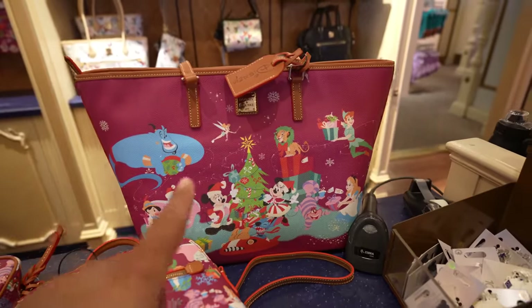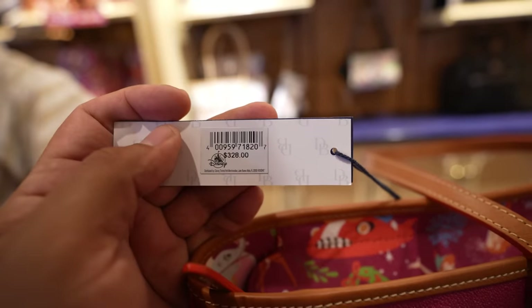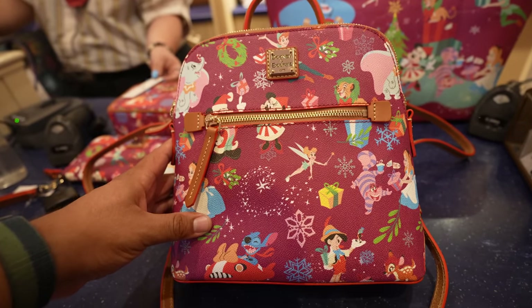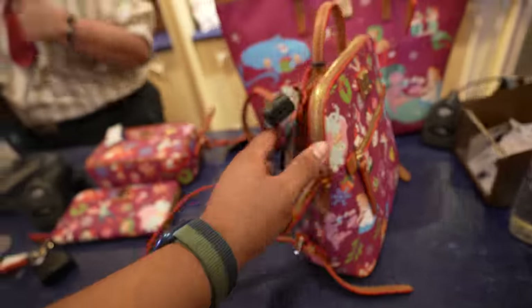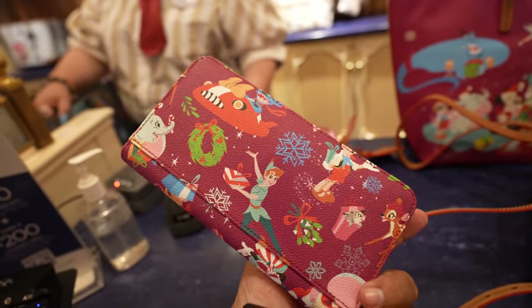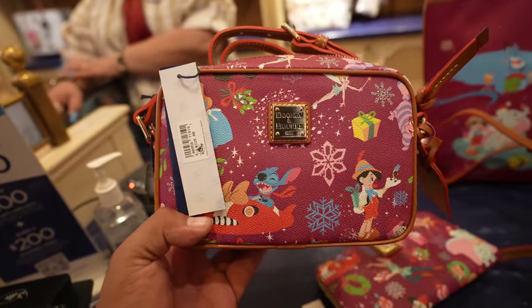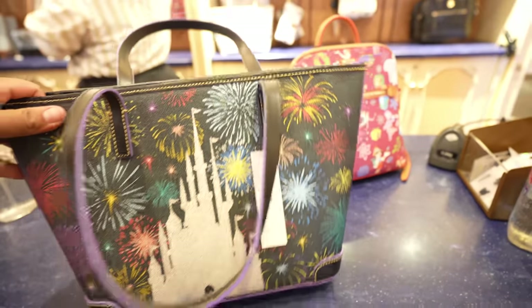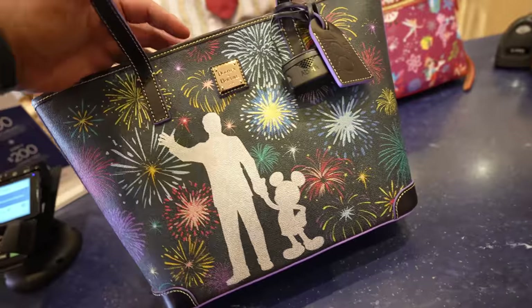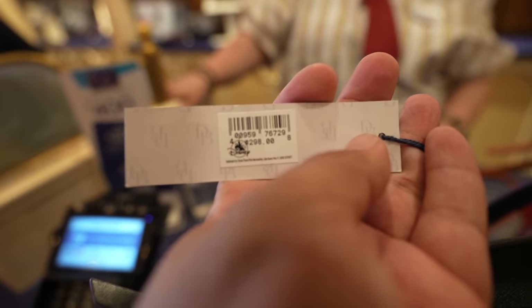And now for the Dooney and Burke bags. They have the tote bag — I think this one's my favorite because of the print. Here's how the inside looks. This one is $328. Then they also have a backpack, that one's $278. And then they have the wallet, which is $188. And lastly they have the crossbody bag, that one's $228. Honestly I think my favorite one's the tote bag. They also have one more tote bag — it's part of the Disney 100 collection. It's pretty nice, it's got the partner statue on the front and the castle on the back. This one is $298. I think that Disney 100 Dooney and Burke bag came out pretty well.